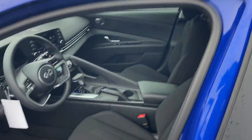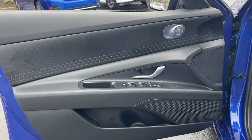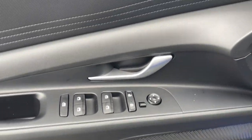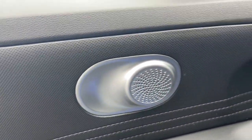The following are some of this vehicle's highlighted options: keyless entry, satellite radio, aluminum wheels, electronic stability control, alarm, dual zone AC, steering wheel audio controls, intermittent wipers, traction control, and floor mats.